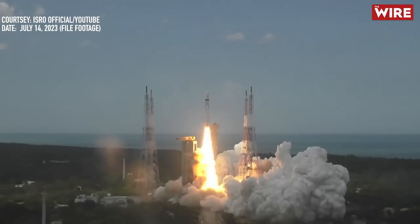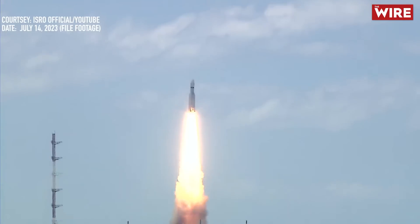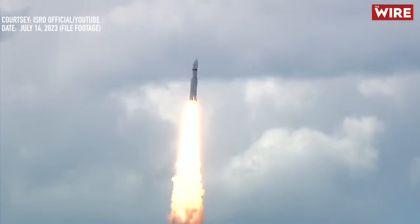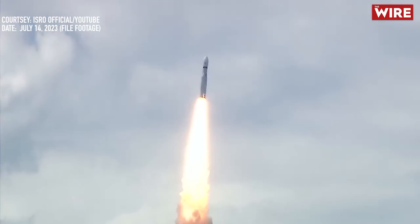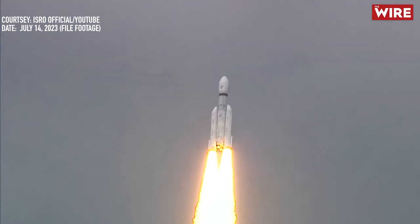Plus 5 seconds. Here we have a majestic lift-off of the LVM-3 M4 rocket carrying India's prestigious Chandrayaan-3 spacecraft.